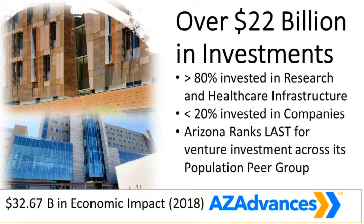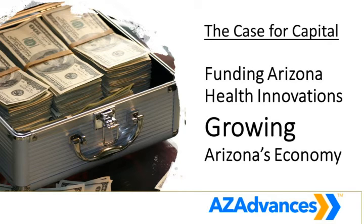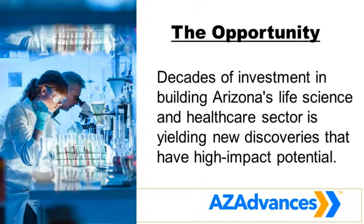When we address that gap, it's going to have a major impact on our state today and for generations to come. When we talk about the case for capital, it is the opportunity not just to develop cures, but to also grow Arizona's economy. Over $32 billion was the economic impact of Arizona's bioscience industry in 2018 alone — that's not a $22 billion investment over 20 years, that's great ROI. So building this solution is a solution for health, but also a solution to create a healthier economy. We want to leverage those decades of investment to have high-impact potential through AZ Advances.